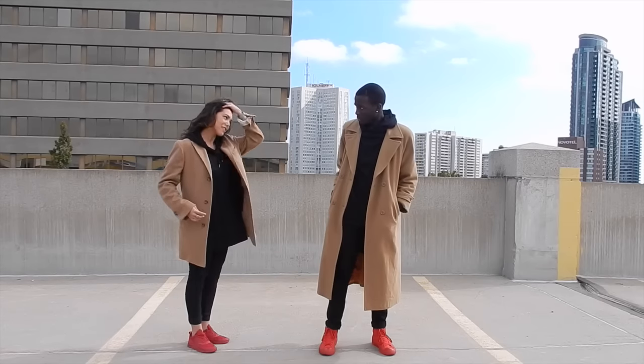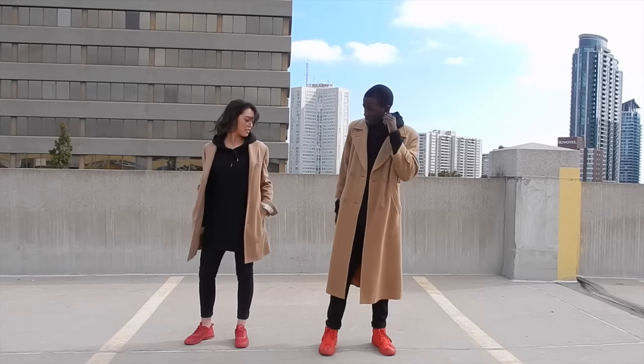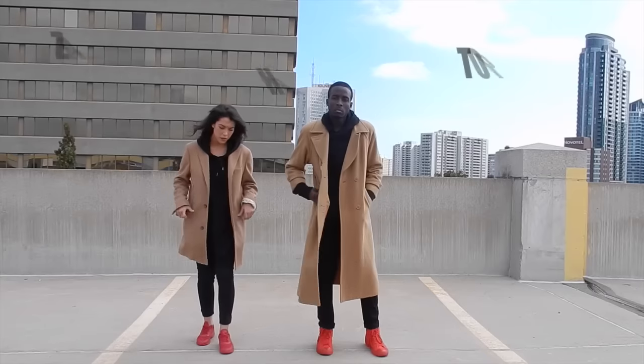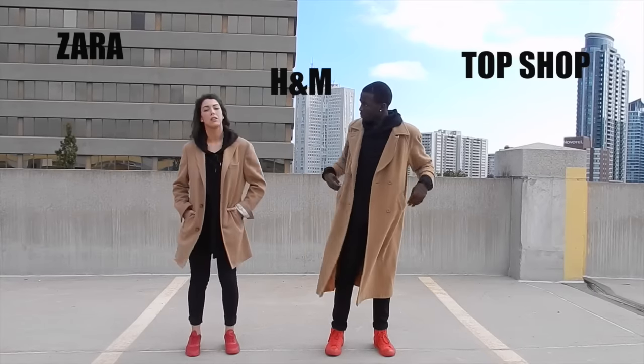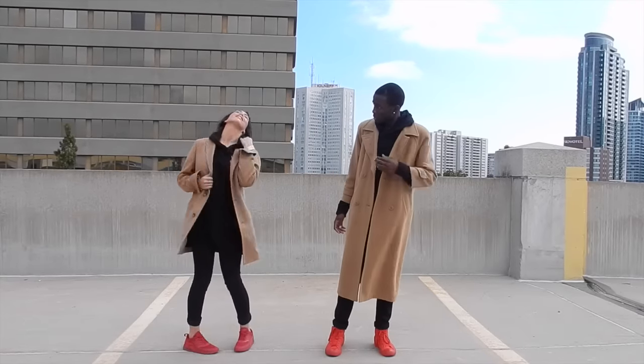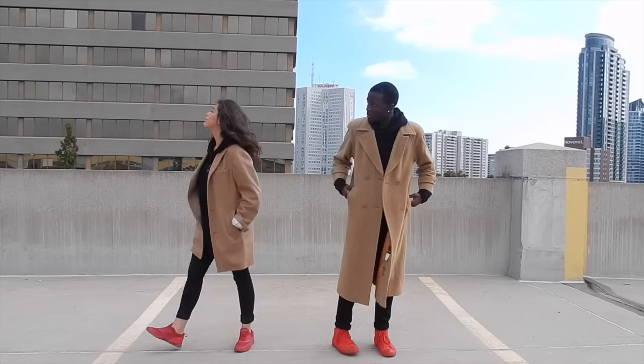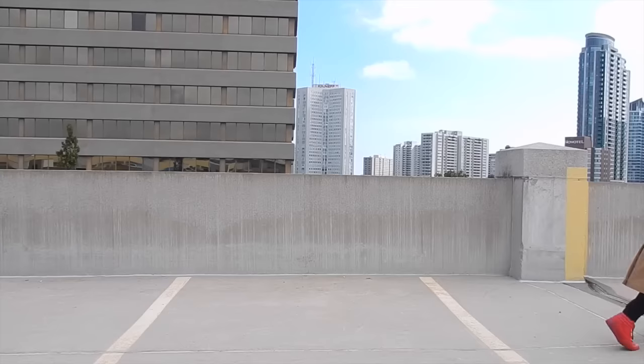You can find any of these items. Honestly, a beige coat right now is in for the fall season, so you can find that literally anywhere — Zara, H&M, Topshop, any of your favorite stores. Our shoes were actually from Foot Locker, so you can grab those there.